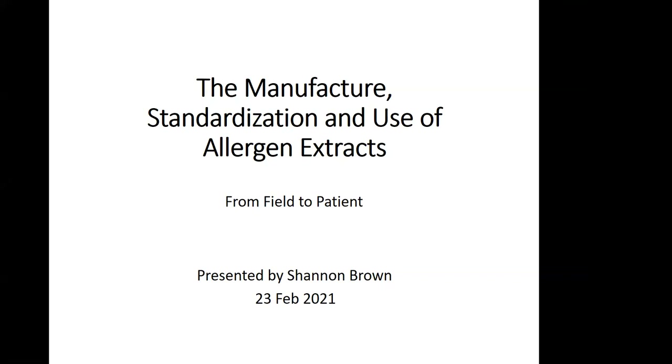Thank you, Dr. Altman, and thank you for having me today. I appreciate your attendance. Today we're going to talk about the manufacture, the standardization, and the use of allergen extracts, and my intent is to take you from the field to the patient.